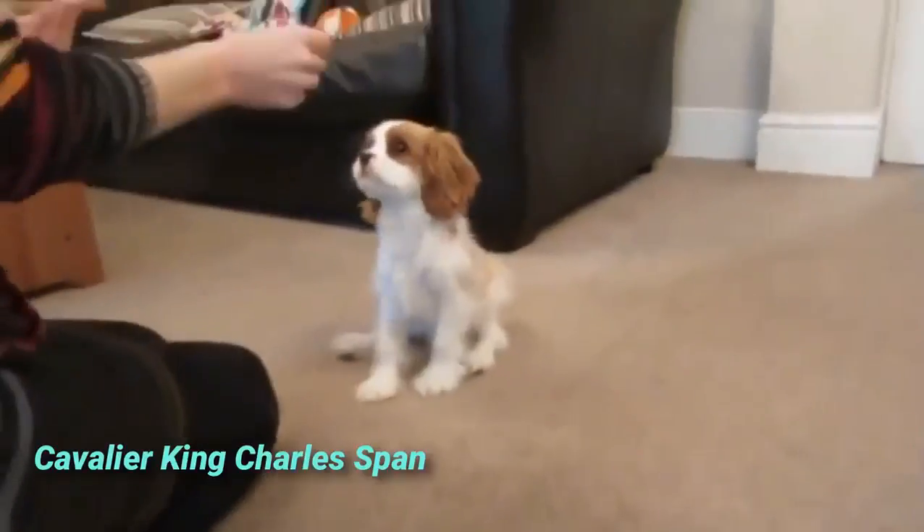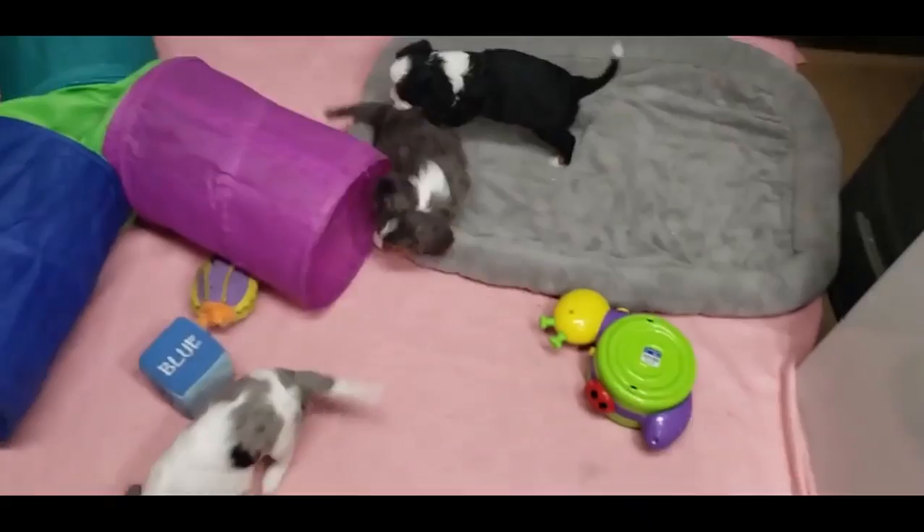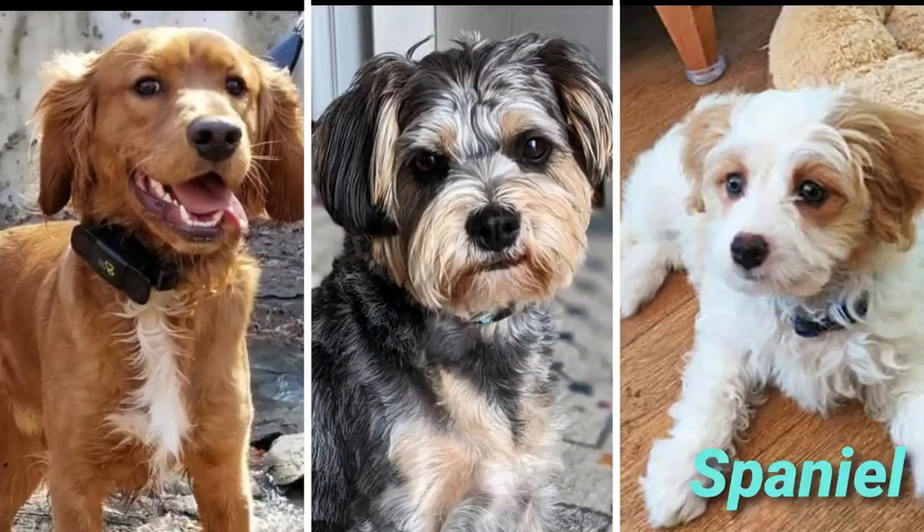The Cavalier King Charles Spaniel is a loving and devoted dog breed. Their affectionate characteristics and adorable looks make them a popular breed, and they also make them a popular parent breed for dozens of different hybrids. In today's episode, we will share the 12 most cute mixes of Cavalier King Charles Spaniel that will melt your heart. So let's get started.